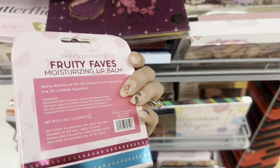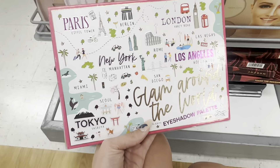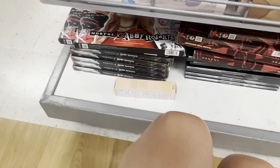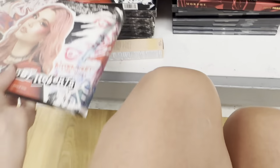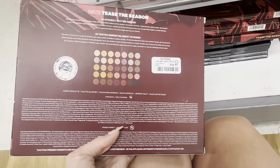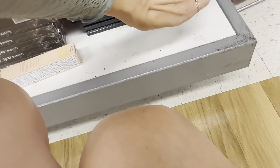They've got some moisturizing lip balm — this one is really cute, it has like different places on it, only 6.99, and it's actually pretty big. If you love traveling, that's a good one. They also have this Morphe cosmetics Abby Roberts palette — 19.99 for that one, it's pretty big. And this other Morphe one is 16.99, also pretty big — looks like it might have been from around Christmas time.